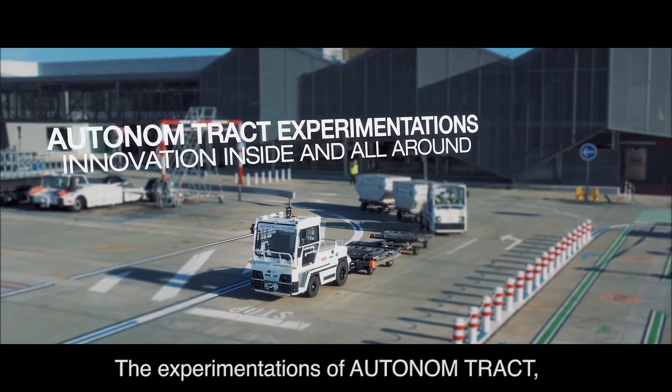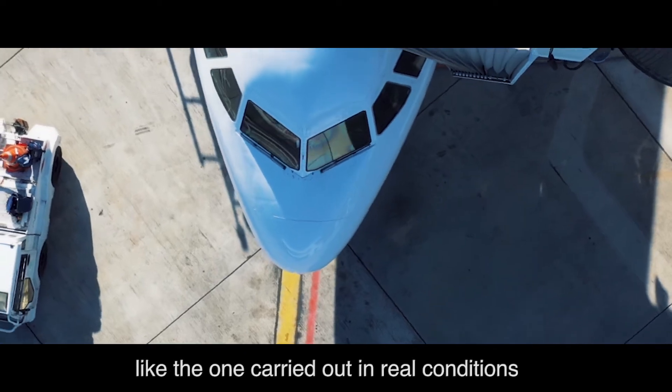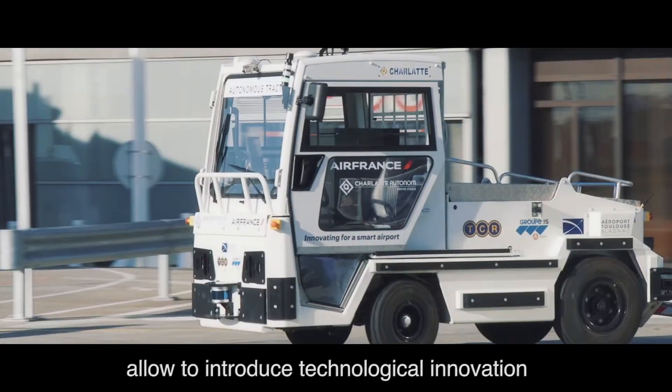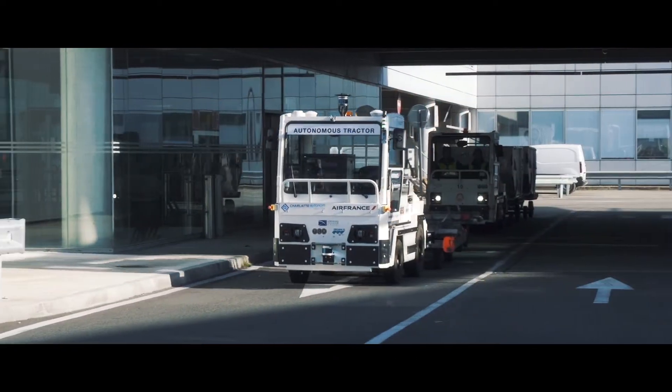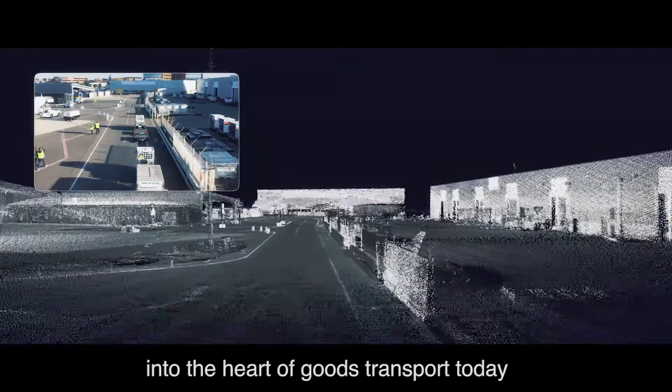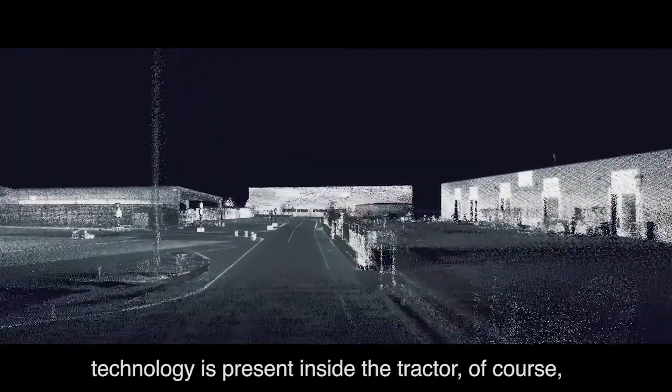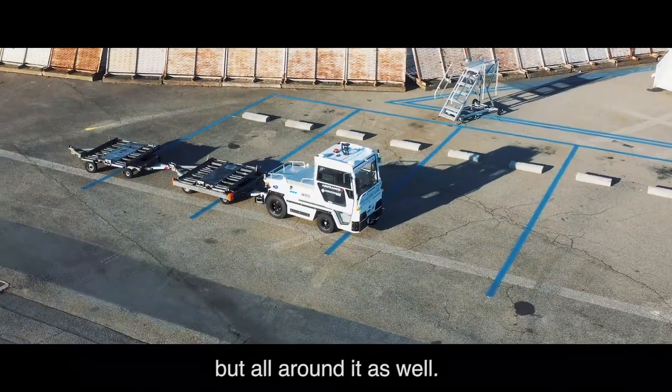The experimentations of Autonome Tract, like the one carried out in real conditions at Toulouse-Blagnac Airport in France, allow us to introduce technological innovation into the heart of goods transport today and into the future. In these projects, technology is present inside the tractor, of course, but all around it as well.